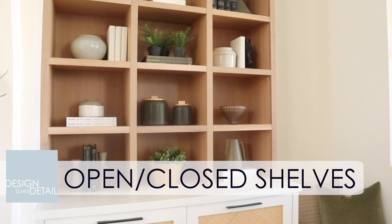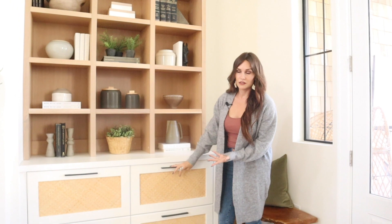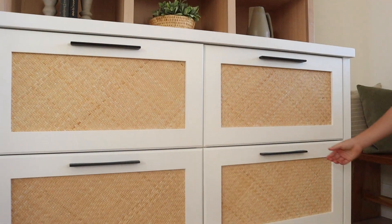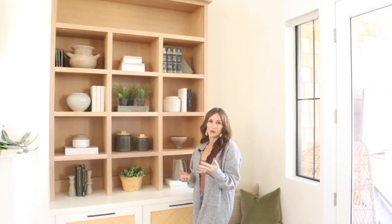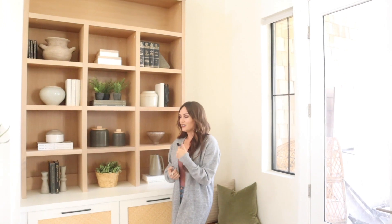You guys might recognize these built-ins from my shelf styling video. They are obviously a great element that I love, and one thing I wanted to bring in was not only the display factor with open shelving, but also some closed storage — because you're always going to need places to tuck away toys and things like that. We did the top ones where they open down like a drawer for storing blankets and that kind of thing. It's one of those things that's great when you have kids, or even a spouse with random stuff, so you have a place to throw it when people suddenly knock on the door and you want your house to look clean.